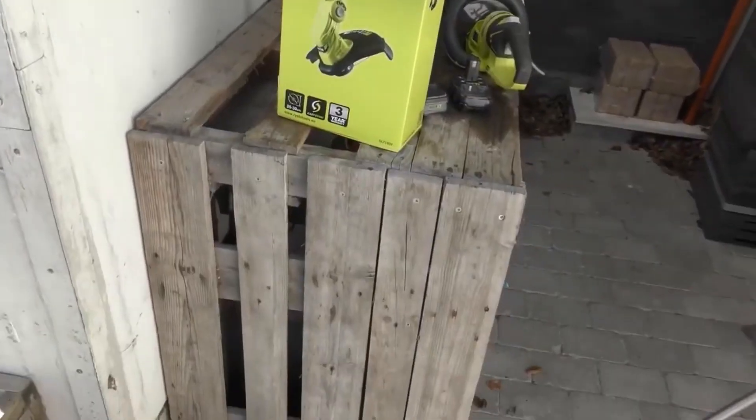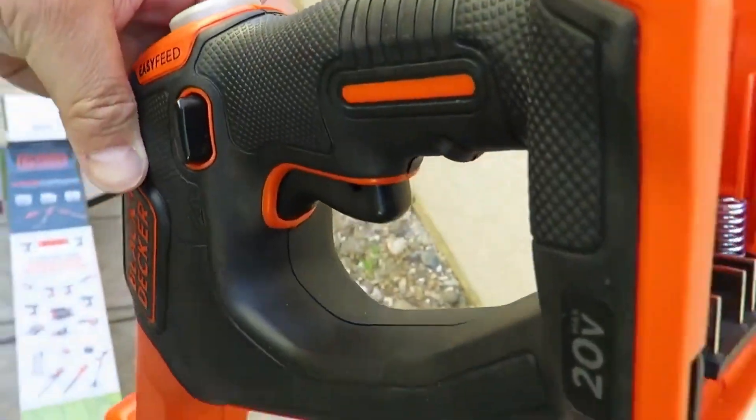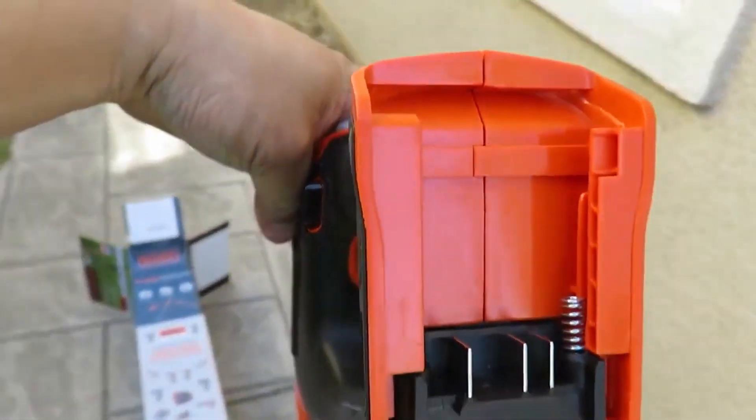Hello and welcome to this video in which I will introduce you to our best cordless edge cutters 2022. Let's go!